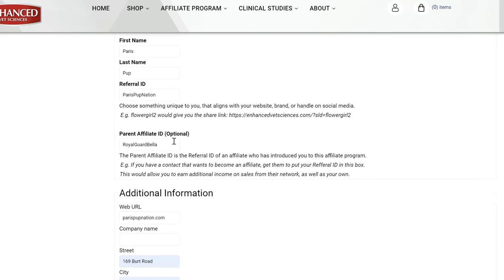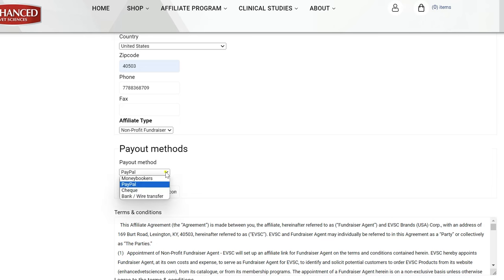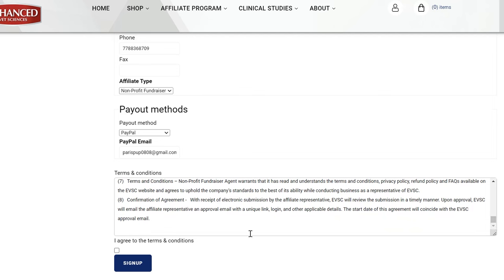The parent affiliate ID is optional. This is for the referral ID of an affiliate who has introduced you to this affiliate program. If you have a contact that also wants to become an affiliate, get them to put your referral ID in this box when they register. Be sure to choose your affiliate type to activate the desired rewards and tracking on your account. Select your intended payout method and corresponding payment information for where we can deposit your monthly earnings. Once all information is completed, review the terms and conditions. If you have any questions, please contact EVS support at support@enhancedvetsciences.com. When ready, agree to the terms and click sign up.